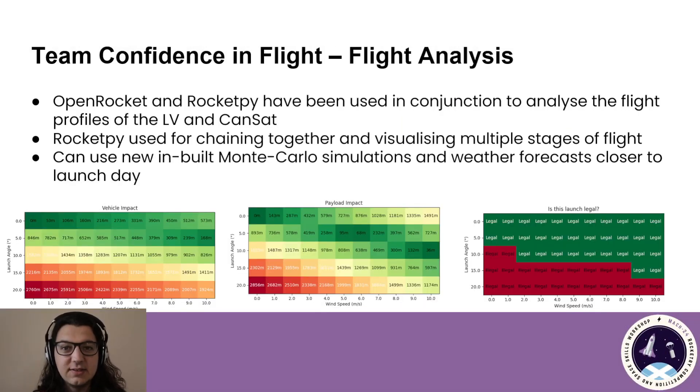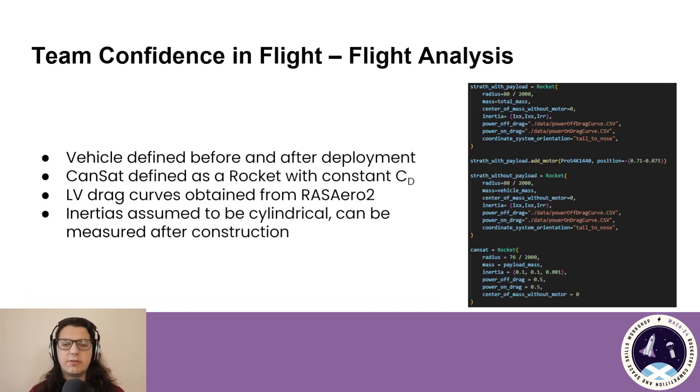Moving on to the flight analysis for this year's vehicle. We've been using OpenRocket and RocketPy extensively to simulate the ascent and descent stages of both the launch vehicle and the CANSAT. RocketPy has been especially useful for the descent profile of the CANSAT as well as the launch vehicle, as OpenRocket does not allow you to simulate a deployable payload. For the RocketPy simulations, we define a vehicle with a payload, a vehicle without a payload, and the CANSAT itself — all as separate vehicles.